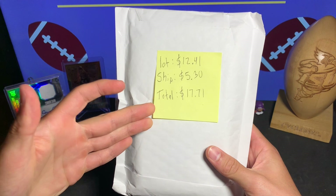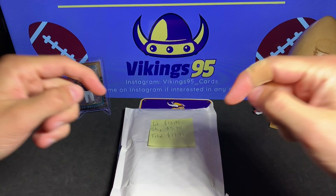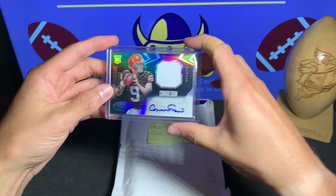What's happening guys, happy Thursday, it is Vikings 95 here and I have a fun little eBay lot that I kind of sniped up not too long ago. I'm gonna post the link to the lot I purchased in the description below so you guys can see the price for yourselves. But first let's look at these cards.